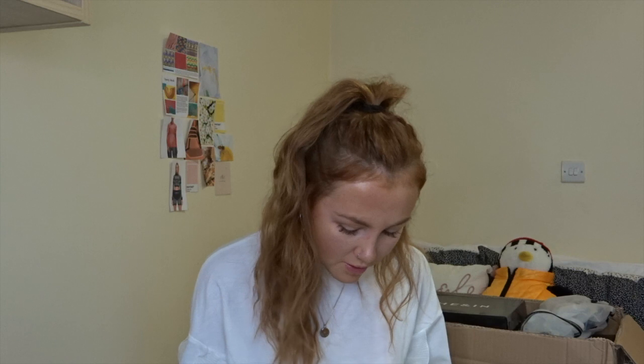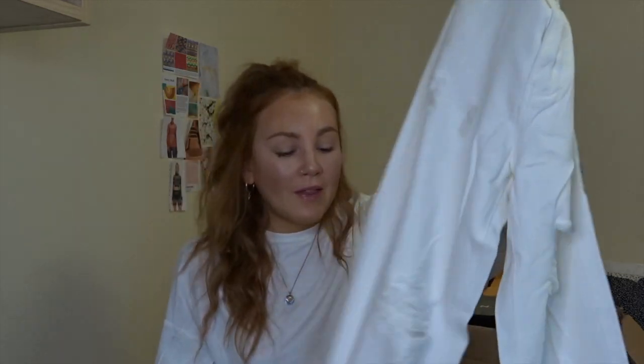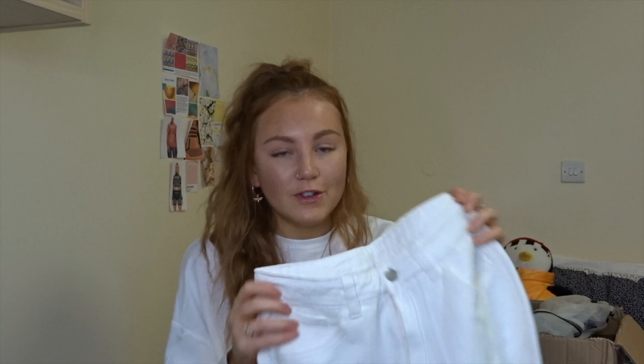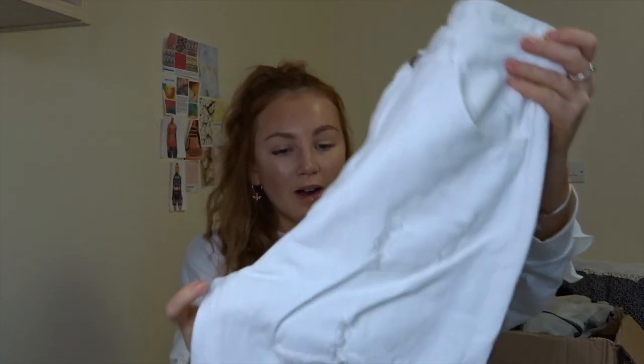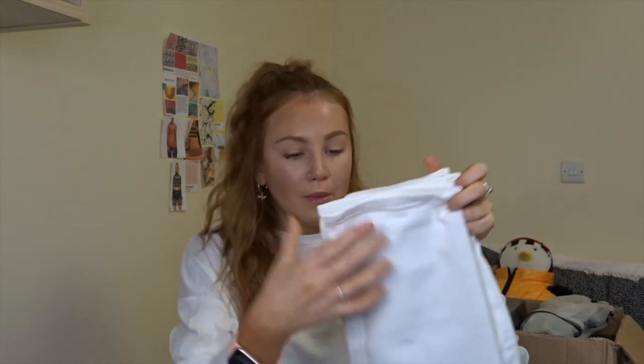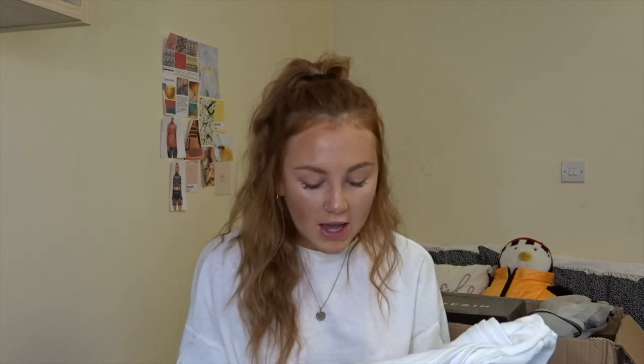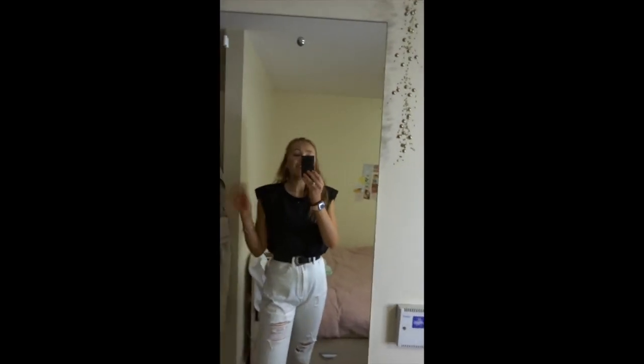I'm really excited for these — I've wanted a pair of white jeans for the longest time. I really struggle with jeans fitting because I have such a small waist, so I'll be interested to see if these fit. They're white mom jeans — or straight leg — with rips down them, and they feel quite good quality. I really hope they're not see-through, but they look like pretty good quality for what I paid.